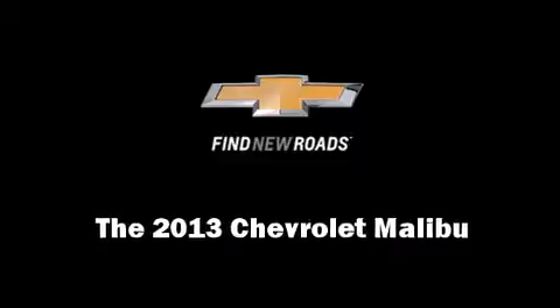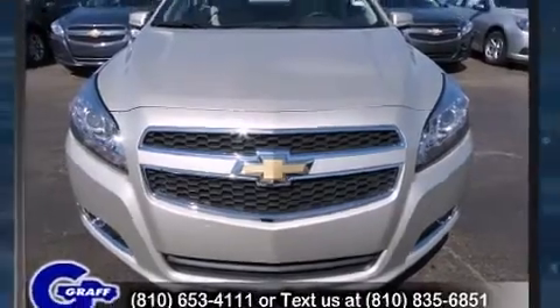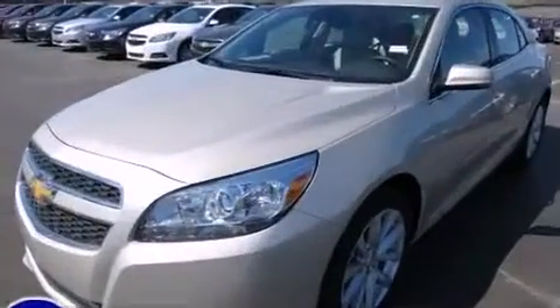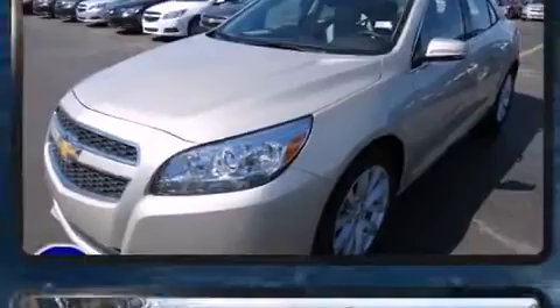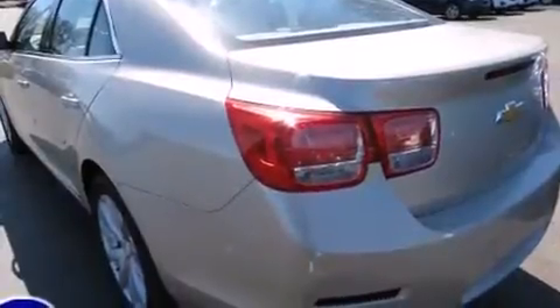Discerning drivers will appreciate the 2013 Chevrolet Malibu. This four-door, five-passenger sedan offers the features and options for which you've been searching. It features an automatic transmission, front-wheel drive, and a 2.5-liter four-cylinder engine.